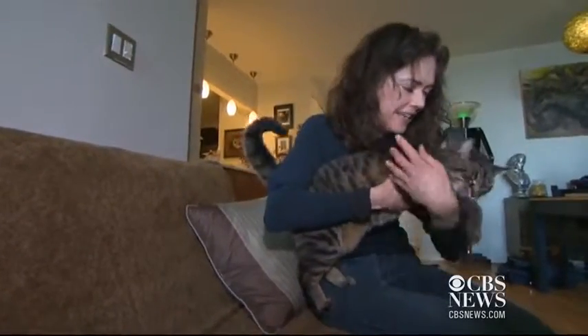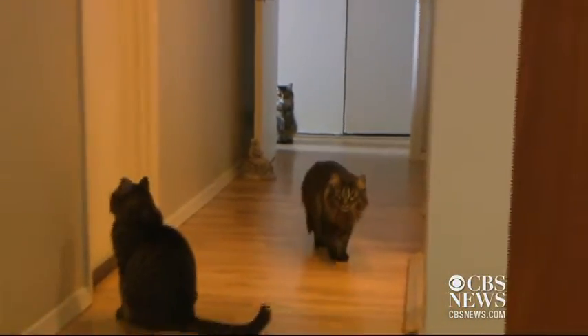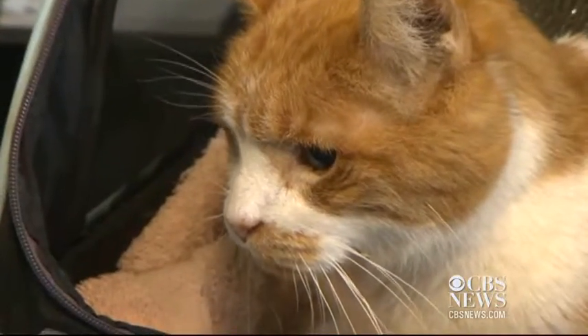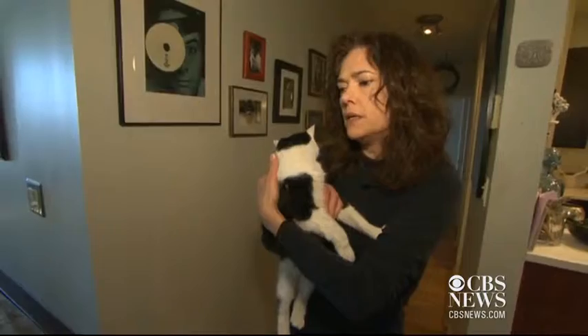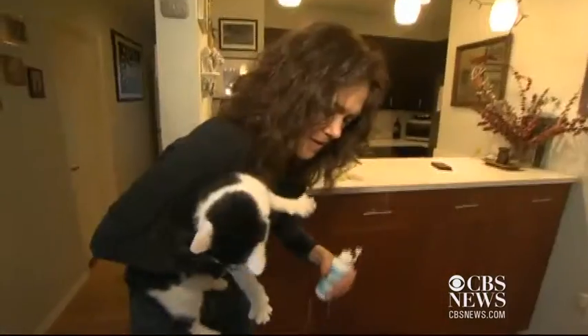Christina Ford runs up a big tab caring for her seven cats, including 21-year-old Homer. "I think where a lot of the expense comes from is the geriatrics," she says. "Come on, little girl."